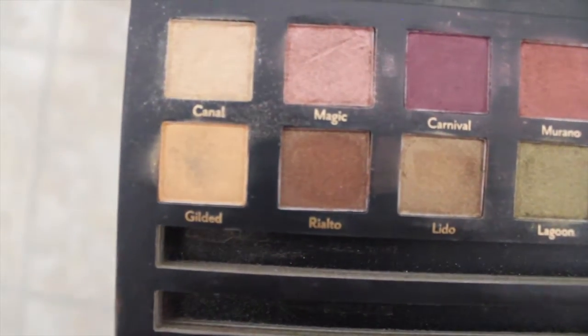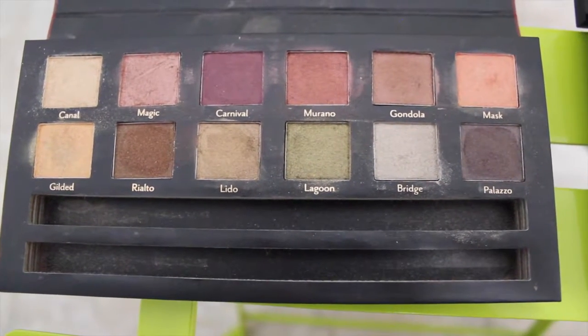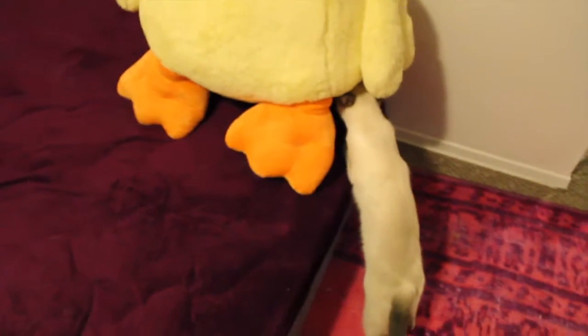The mattes in here are not too bad — you don't really need anything special to apply with them — but definitely the shimmers, you are going to need something.